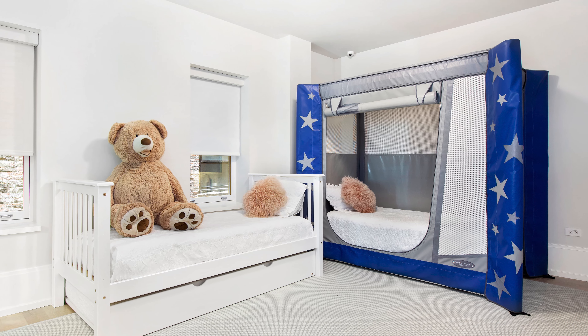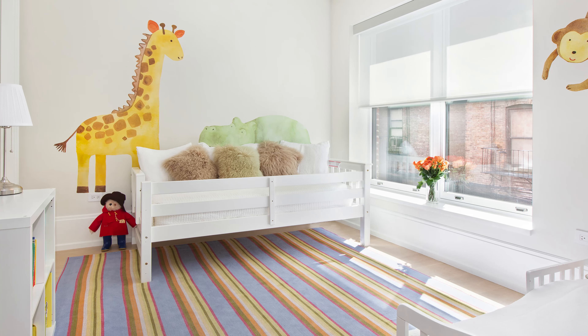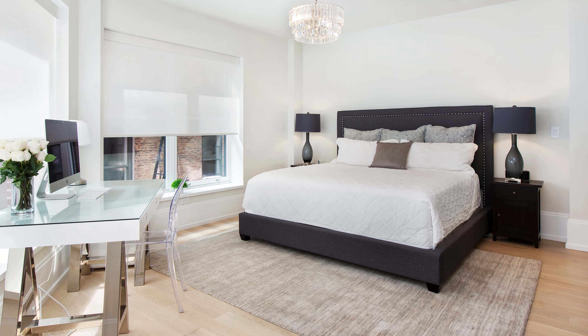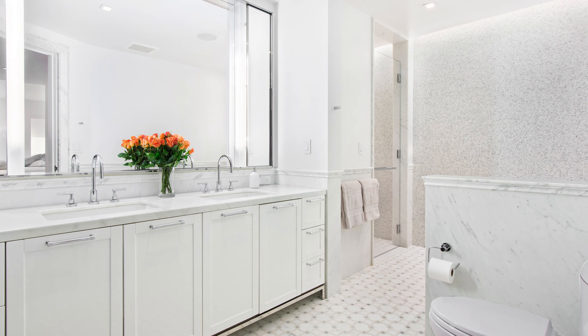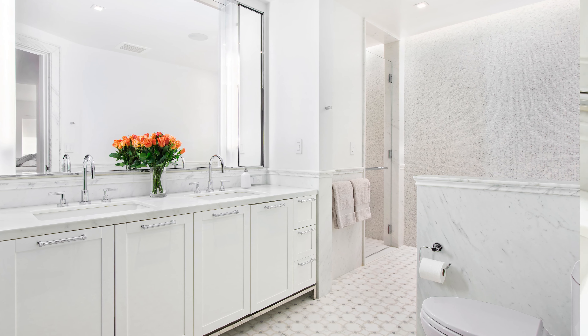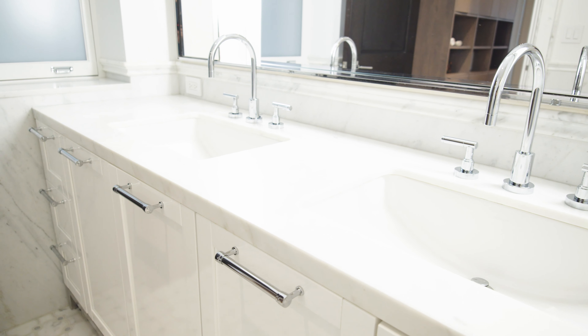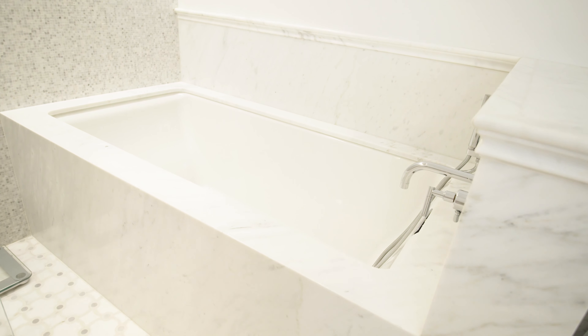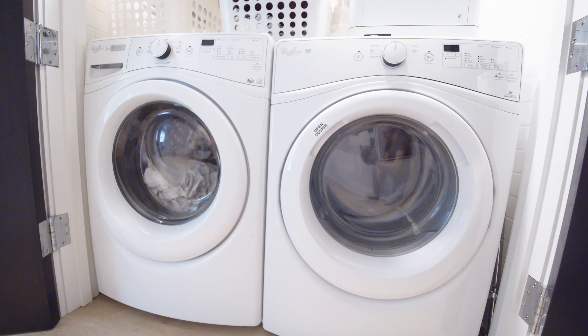Upstairs, there are three more bedrooms, all with en-suite bathrooms, including the master with its two walk-in closets and luxurious bath that has gorgeous tiles, Rohl fixtures, a double sink, radiant heat floors, and a separate tub and double shower. One of the two sets of vented washers and dryers is located on this floor as well.